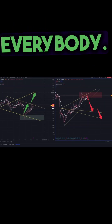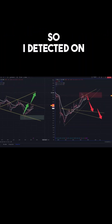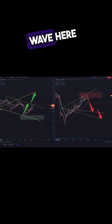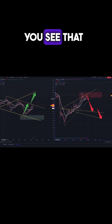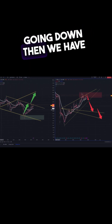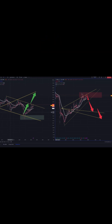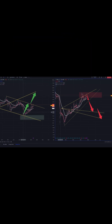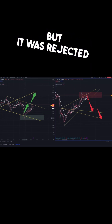Good morning everybody. I detected on the weekly chart a bullish Wolf Wave. The trend is bearish going down, then we have points one, three, and five. Five breaks three — this line one-three — and the entry is on this candle, but it was rejected.